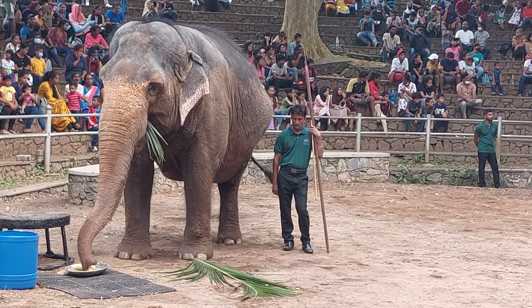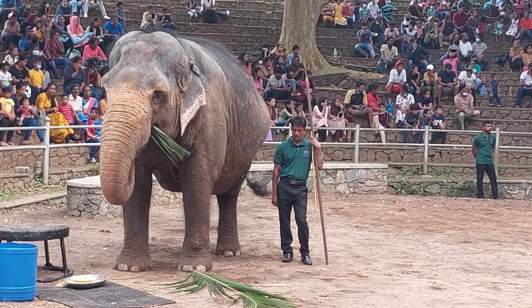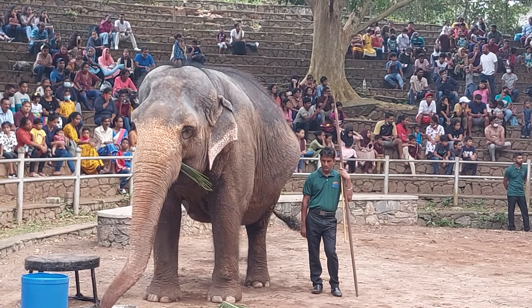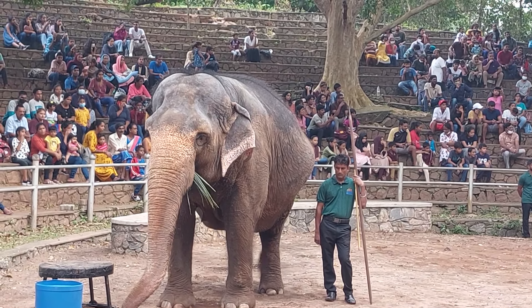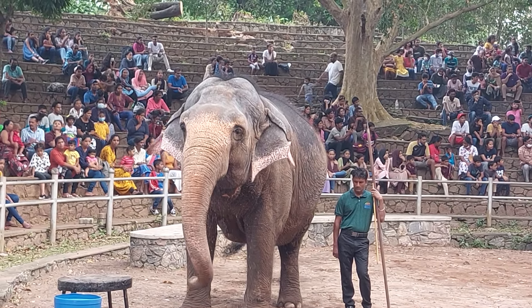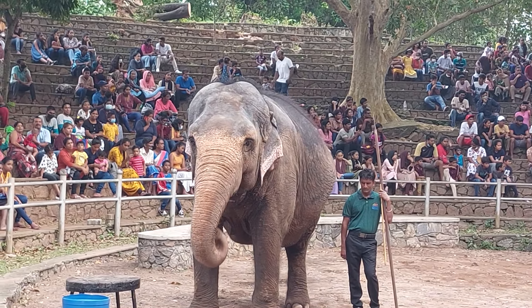Thank you for joining us. Now, we have to take a look at the same information.